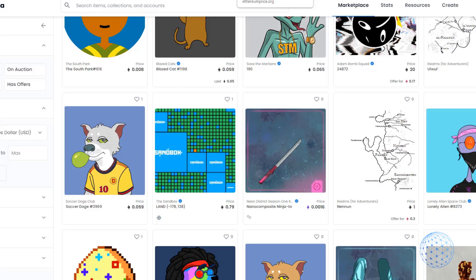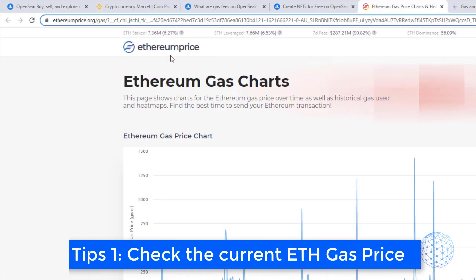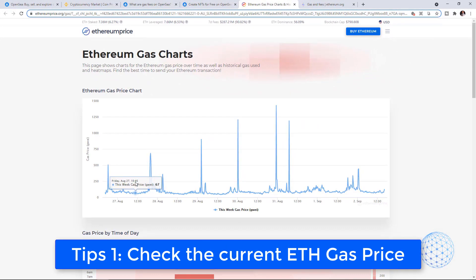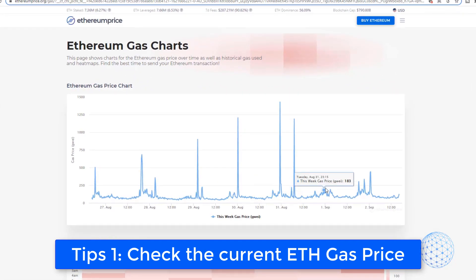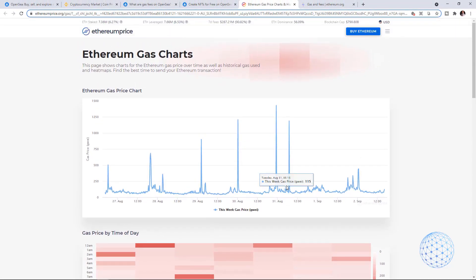One of the Ethereum Gas fee solutions that I found is a website called ethereumprice.org/gas where we can see the Gas price for the last one week. You can see those peaks that usually happen when there is an expected release from an artist and many people are trying to buy the NFTs in the first minutes, so the Gas price increases significantly. Before you are purchasing an NFT, or before you are accepting an offer, you may want to check out this website and see where the Gas price currently is.